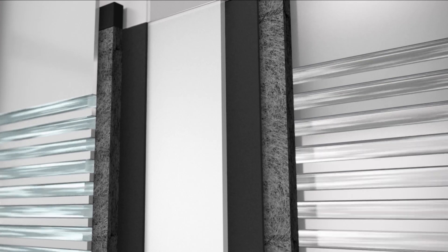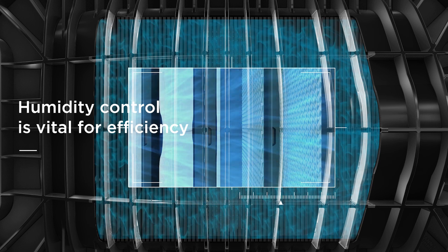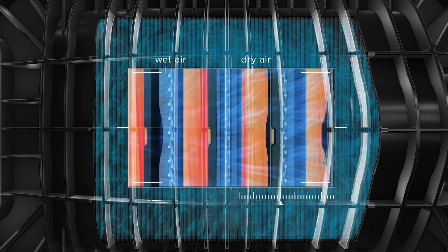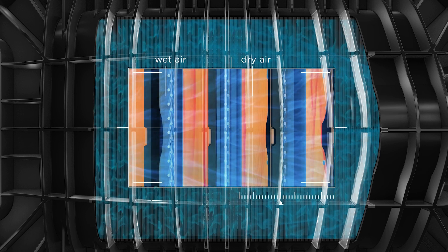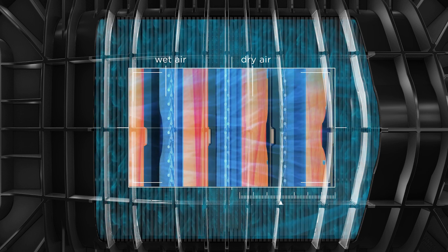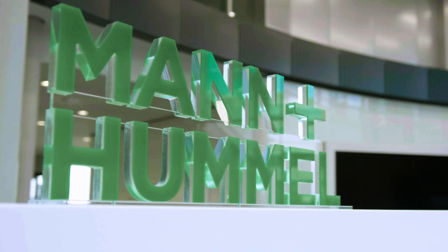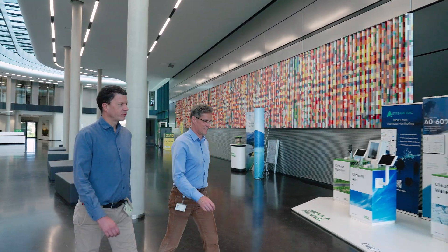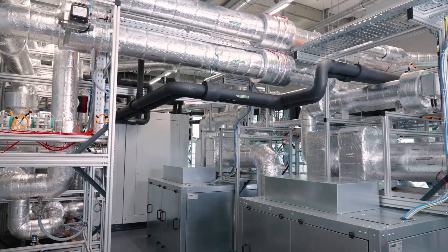Precise humidity control is essential for the efficiency of PEM fuel cells. Maintaining optimal humidity levels is vital for ensuring proton conductivity in fuel cell membranes, and effective moisture management prevents performance degradation and extends lifespan. Mann+Hummel's innovative humidifier technology marks a significant advancement in humidity control for fuel cells.